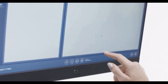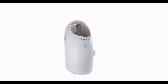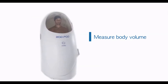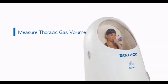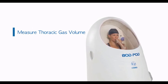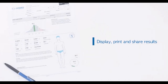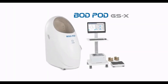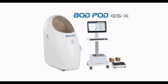First, subject data is input, followed by the mass and volume measurements. During the volume measurement, the subject sits comfortably and breathes normally sitting inside the BODPOD. TGV is either measured or a predicted equation is entered and test results are displayed. Only the BODPOD offers the unbeatable combination of accuracy, safety, and speed.